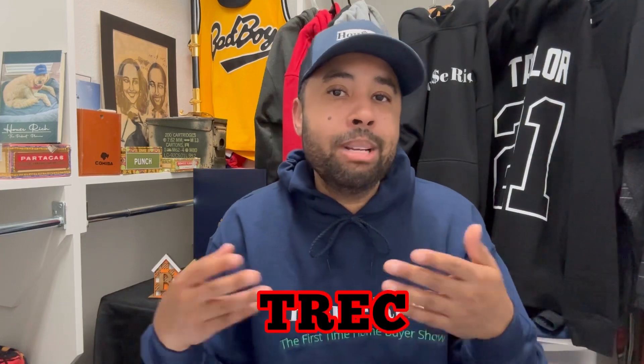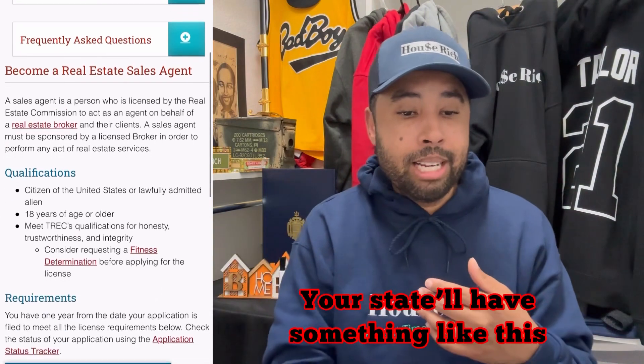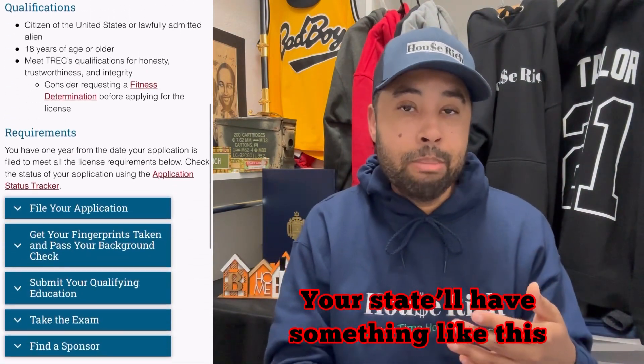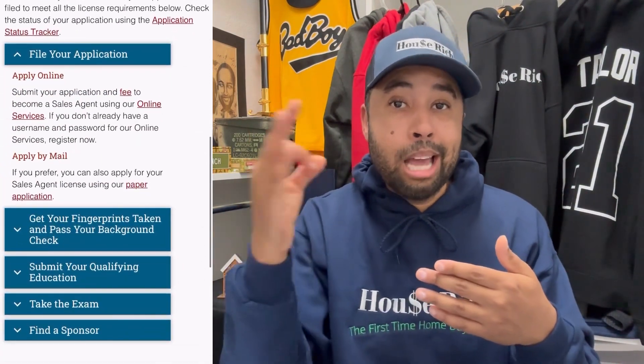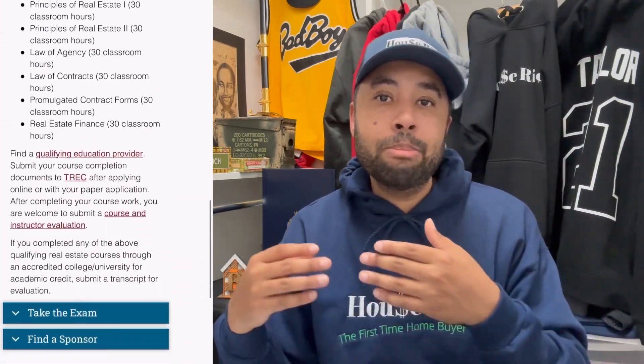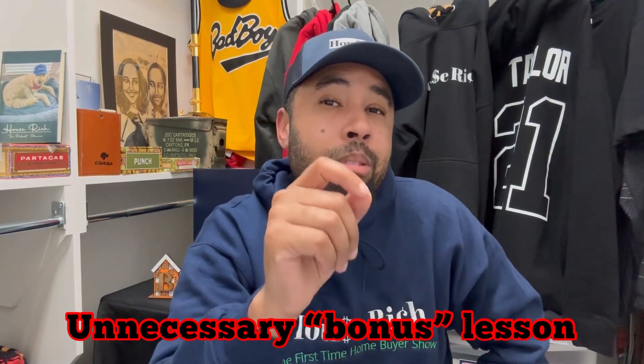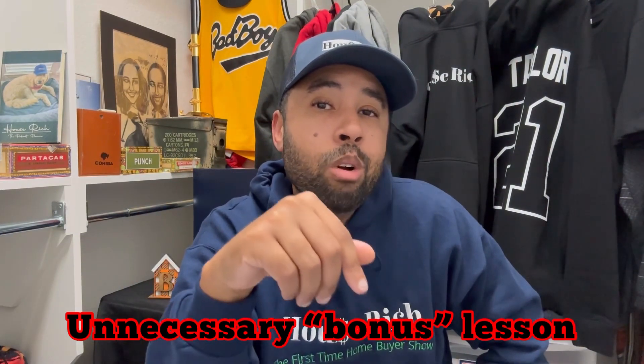For example, they could have linked me to the TREC website — Texas Real Estate Commission. It'll obviously be different based on your state, but they have the actual steps you need to take to get your real estate license. Step one is to file your application and get your fingerprints done, submit your qualifying education — step three is what you do in the CE Shop — then take the exam, find a sponsor, et cetera.